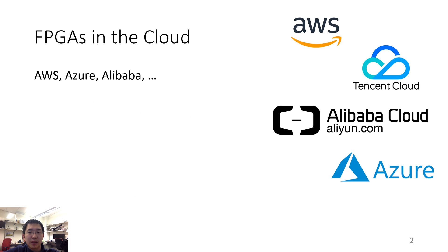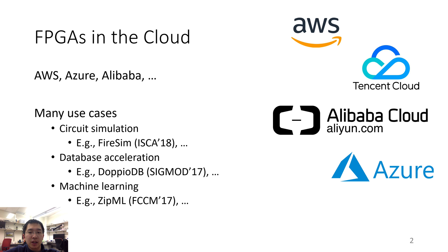Currently, FPGAs are widely deployed in the cloud by a number of different cloud providers, such as Amazon and Microsoft. FPGAs have a lot of use cases, including circuit simulation, database acceleration, and machine learning. It is fair to assume that FPGA-based acceleration will be increasingly more common in a cloud environment, and we believe that we should think about better system support.